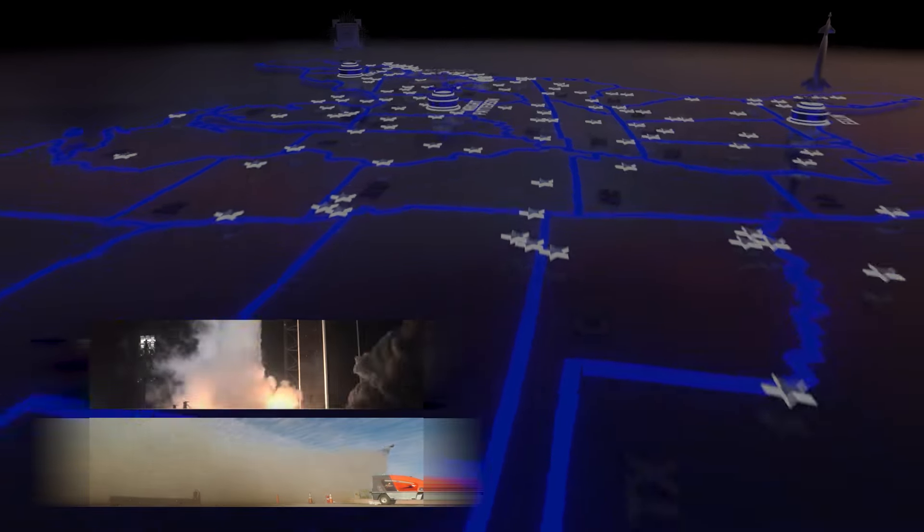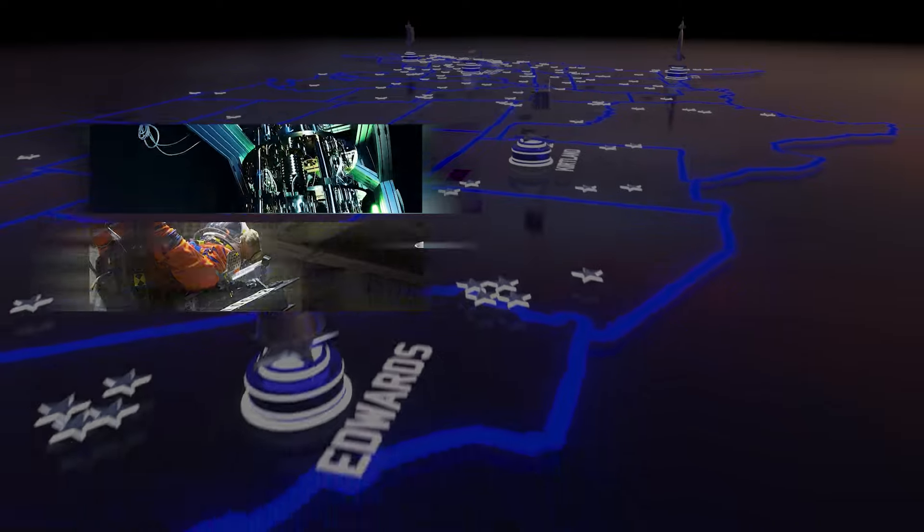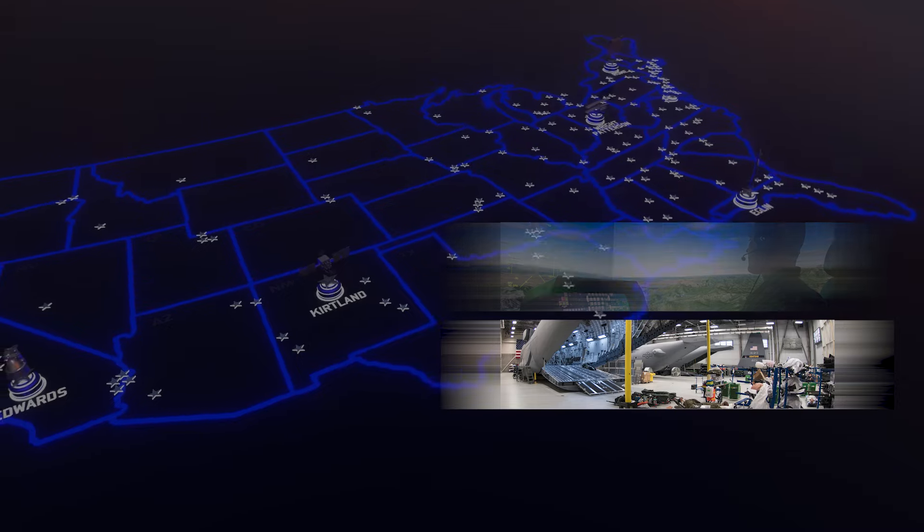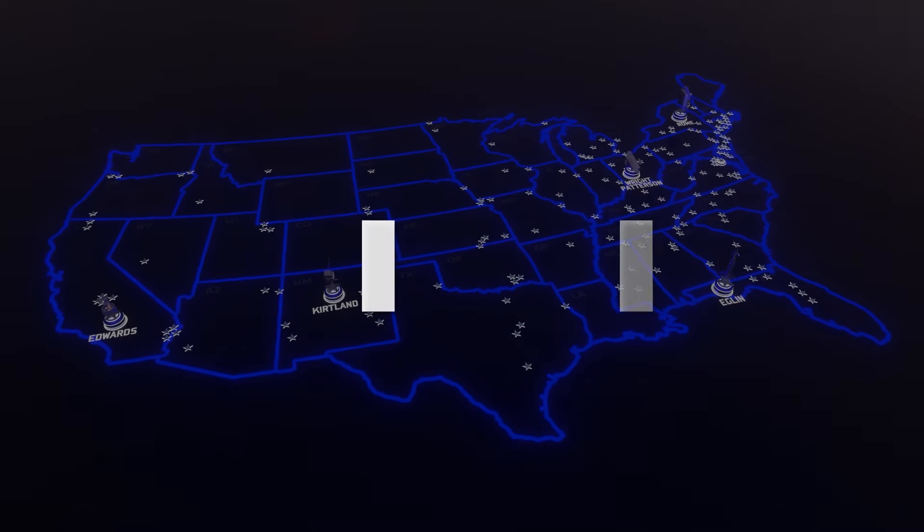These and many more facilities enable AFRL personnel to pursue technological excellence and keep the United States Air Force and Space Force at the forefront of innovation. This is AFRL Unveiled.